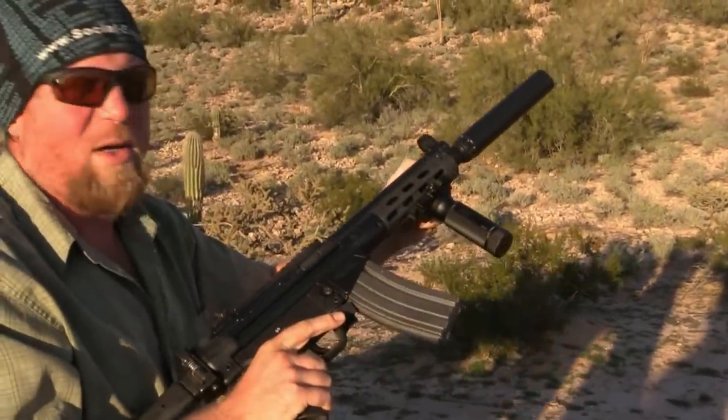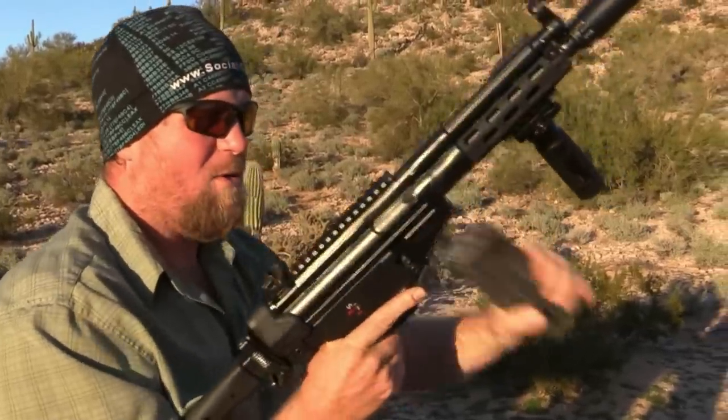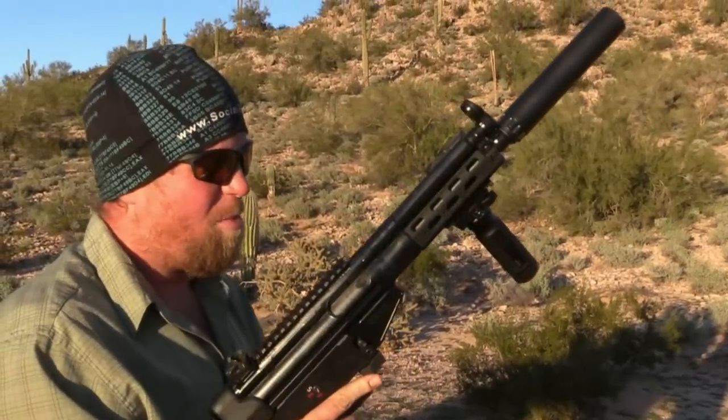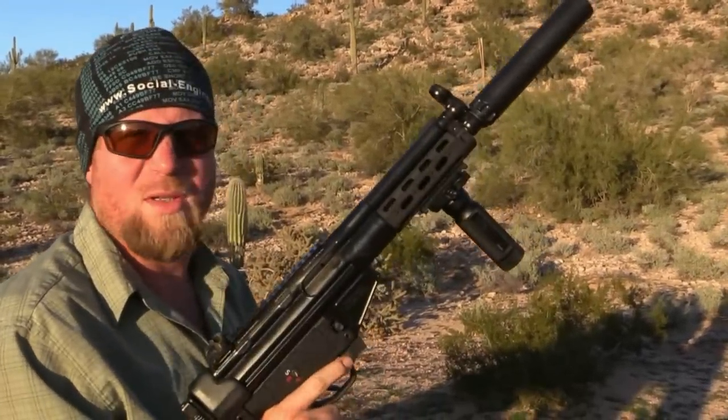And that's it. Very controllable, obviously quiet enough without ears, easy mag release. This really is where this gun needed to go. This is 2015, and with a couple more changes that Quinn's talking about, I can't see how this isn't the future — some of this kind of stuff.